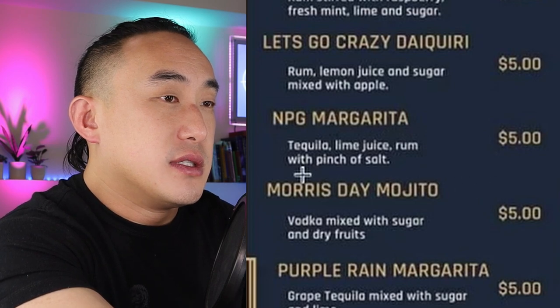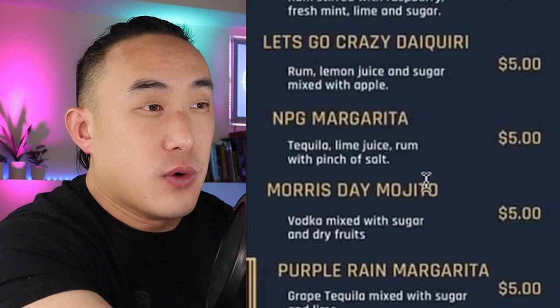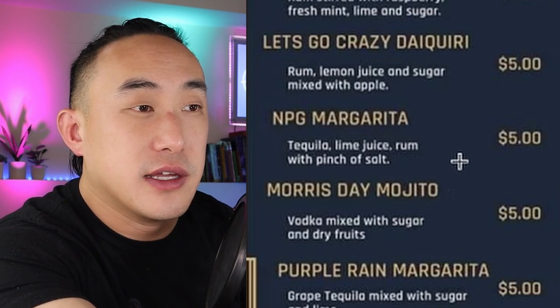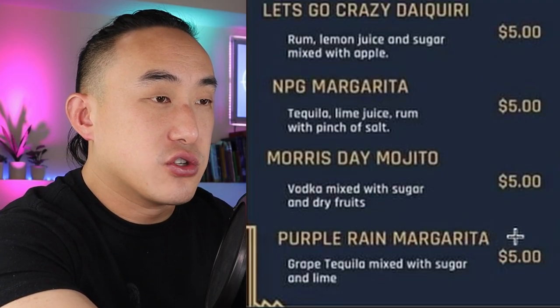NPG Margarita: tequila, lime juice, rum, with a pinch of salt. Are you kidding me — why are you putting tequila and rum together? That's two completely different spirits. A margarita should only be tequila or mezcal. When you put rum in it, it becomes a daiquiri, so the name doesn't make sense. Then Morris Day Mojito: vodka mixed with sugar and dry fruits.